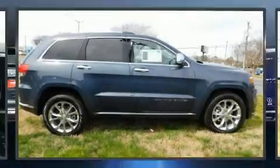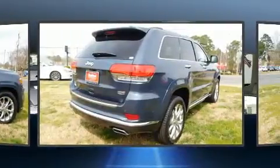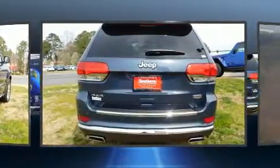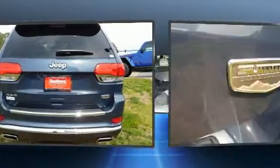Get excited about the 2019 Jeep Grand Cherokee. Jeep prioritized practicality, efficiency, and style by including a built-in garage door transmitter, automatic dimming door mirrors, heated steering wheel, power door mirrors and heated door mirrors, and voice-activated navigation.